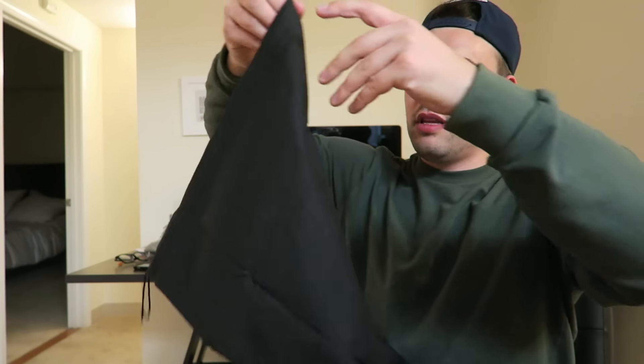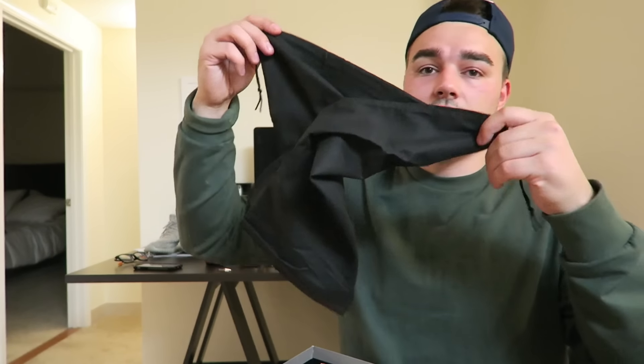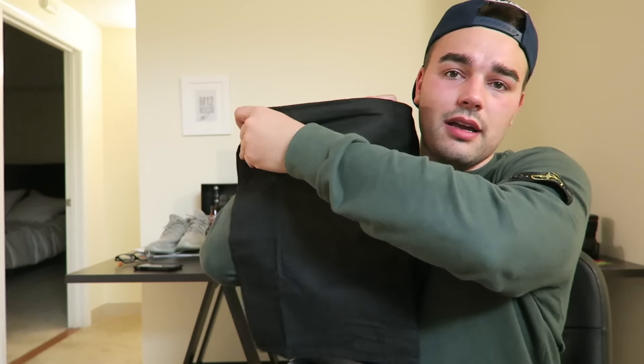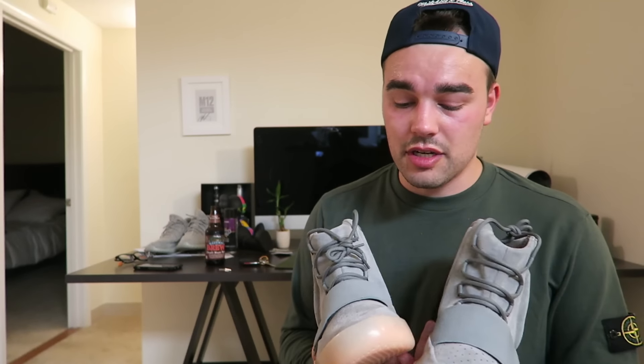Inside — I just have two black plain dust bags. There's no Kanye West branding or anything. I'm sure some fake sites will put Kanye West branding, but there are two separate plain black ones. No extra laces either — and that could be a helpful authenticity tell: if fake versions come with laces, they shouldn't have a lace bag.